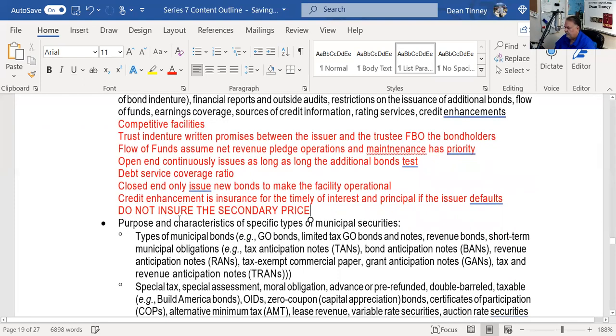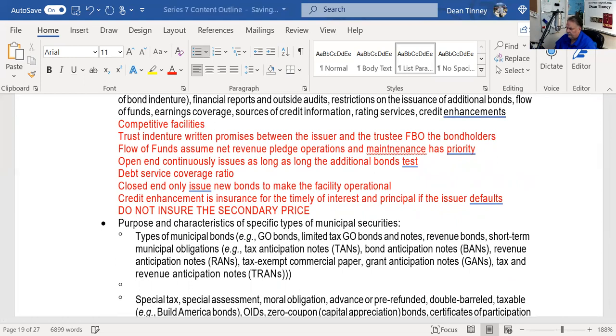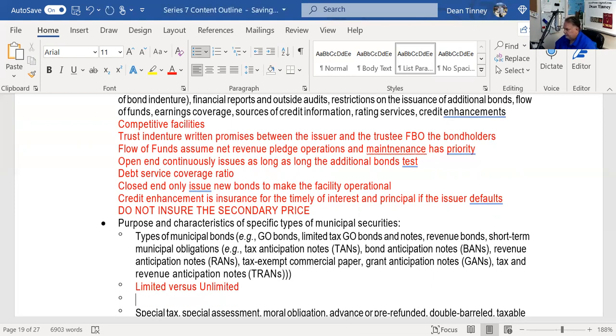Purpose of specific types of bonds: within the GO category we have limited tax bonds versus unlimited tax bonds. An unlimited tax bond tells bondholders 'hell or high water' — we will charge whatever tax rate is necessary to repay. A limited tax bond caps the mill rate; if that mill rate doesn't generate enough revenue, the bonds default. Mill rate, not decibel — it's a property tax rate.